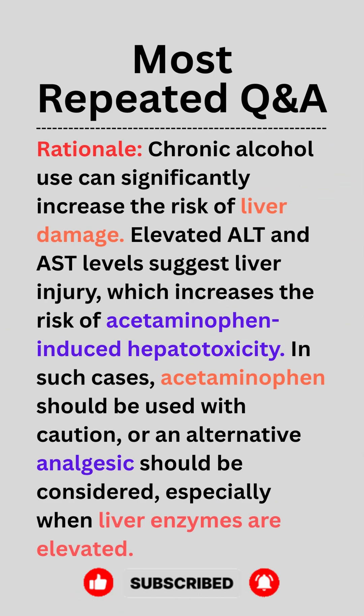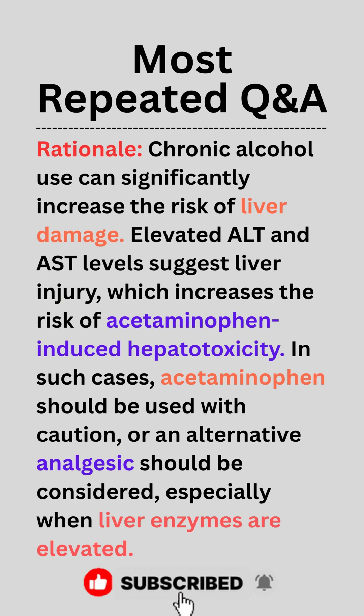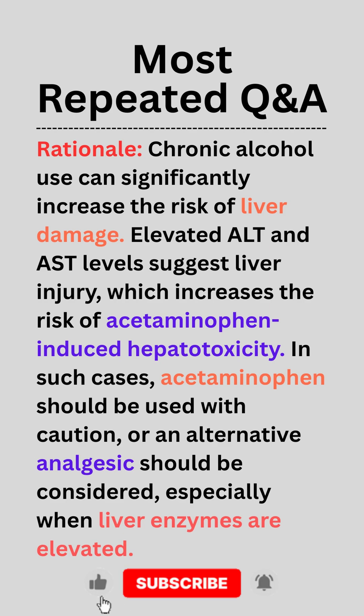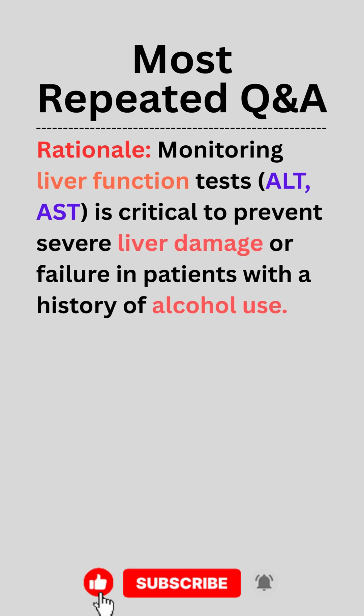Rationale. Chronic alcohol use can significantly increase the risk of liver damage. Elevated ALT and AST levels suggest liver injury, which increases the risk of acetaminophen-induced hepatotoxicity. In such cases, acetaminophen should be used with caution or an alternative analgesic should be considered, especially when liver enzymes are elevated. Monitoring liver function tests (ALT, AST) is critical to prevent severe liver damage or failure in patients with a history of alcohol use.